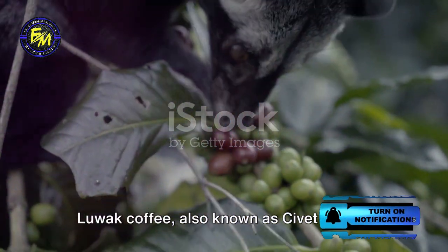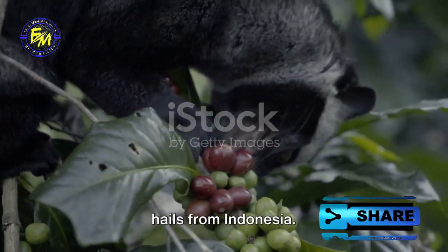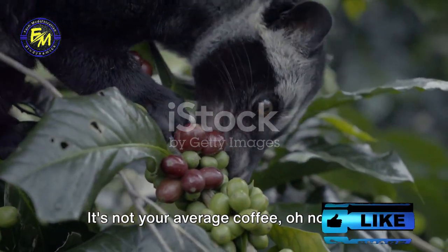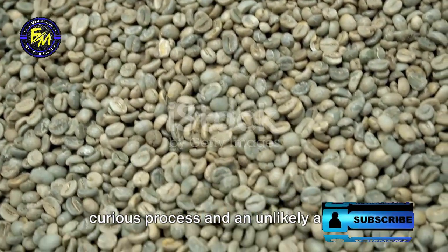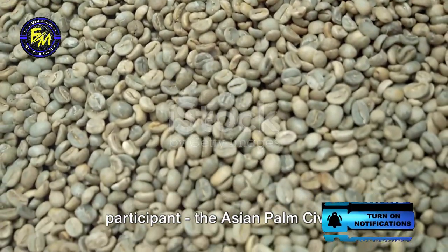Luwak coffee, also known as civet coffee, hails from Indonesia. It's not your average coffee. The production of this coffee involves a curious process and an unlikely animal participant — the Asian palm civet.